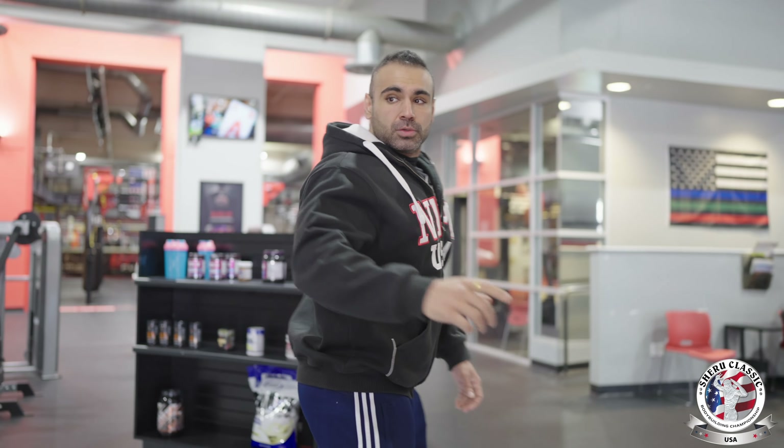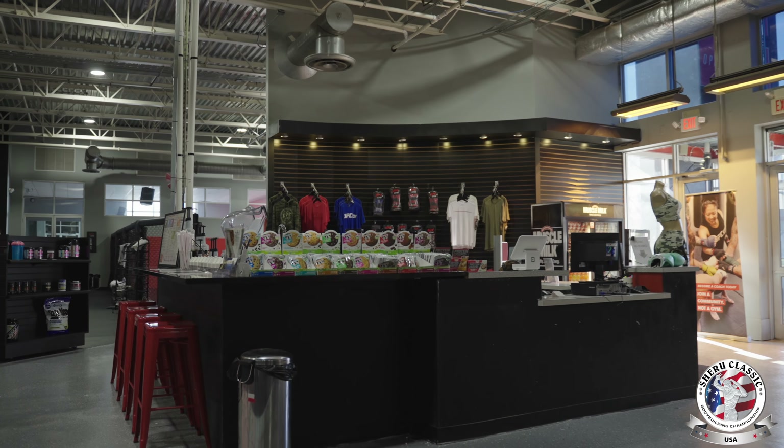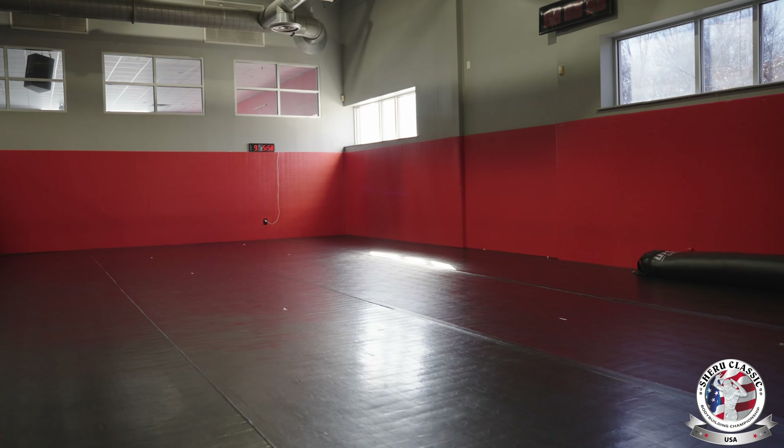That's our juice bar right here. This is where we have the jiu-jitsu mats. We have classes here seven days a week — this is the schedule. There are classes for adults, classes for kids, gi and no-gi. These guys are really competitive, you've got to try it out.